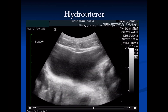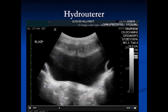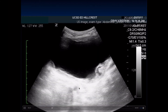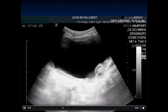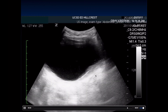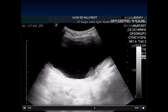Here we see the bladder, the internal iliac artery and vein, and a dilated ureter — that's a distal hydroureter. In this next example, we see the bladder with epithelial thickening in the bladder wall and fluid right as the ureter enters the bladder, also representing hydroureter at the point of entry.